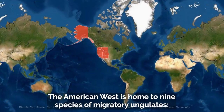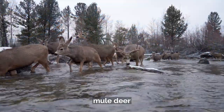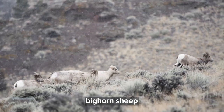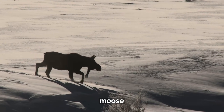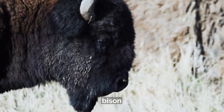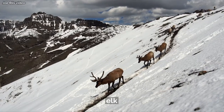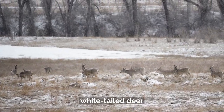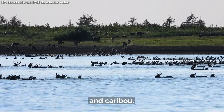The American West is home to nine species of migratory ungulates: mule deer, bighorn sheep, moose, bison, pronghorn, elk, white-tailed deer, mountain goat, and caribou.